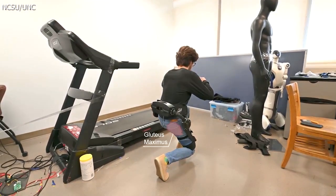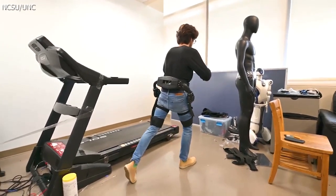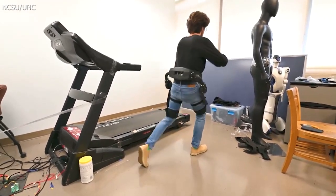A key researcher involved in the device's development tells us that in about one year, their goal is to sell the exoskeleton for between $1,500 and $4,000.